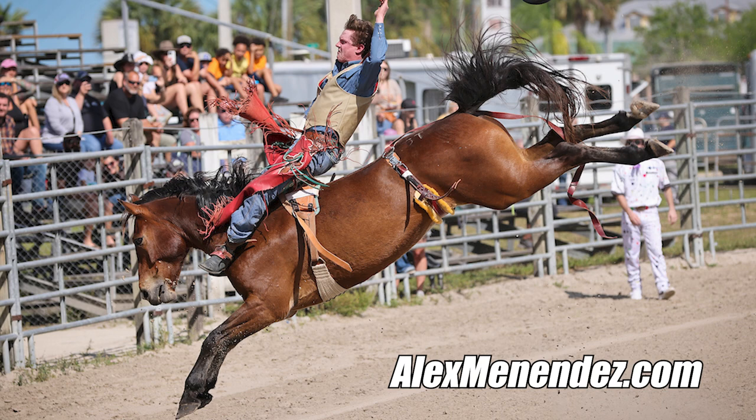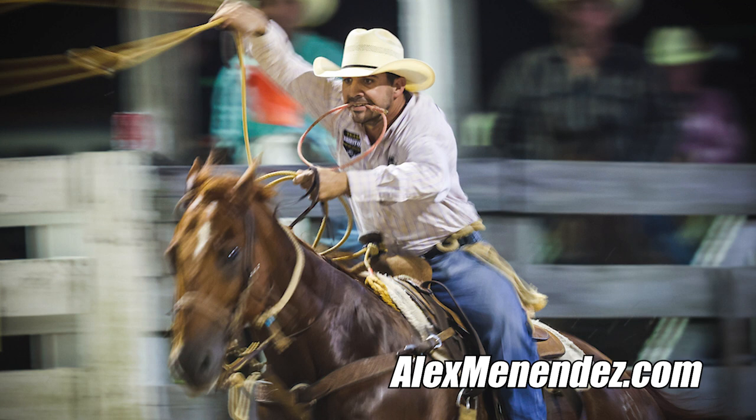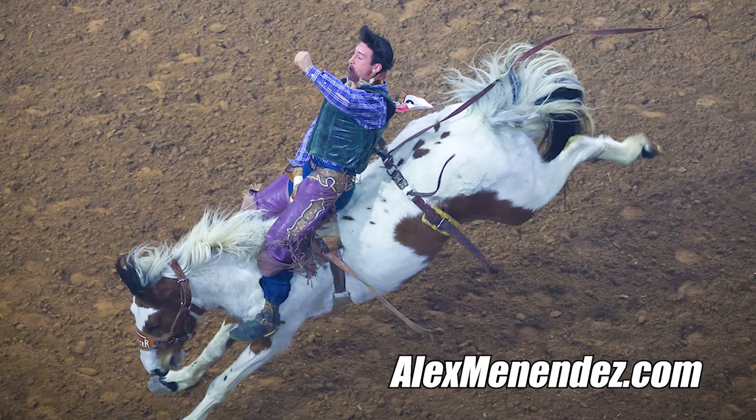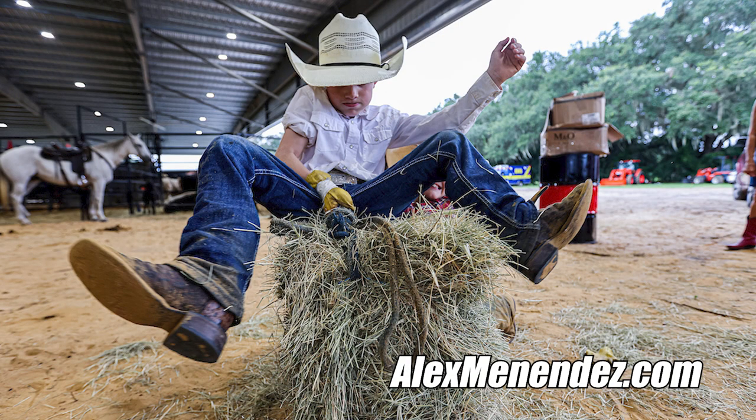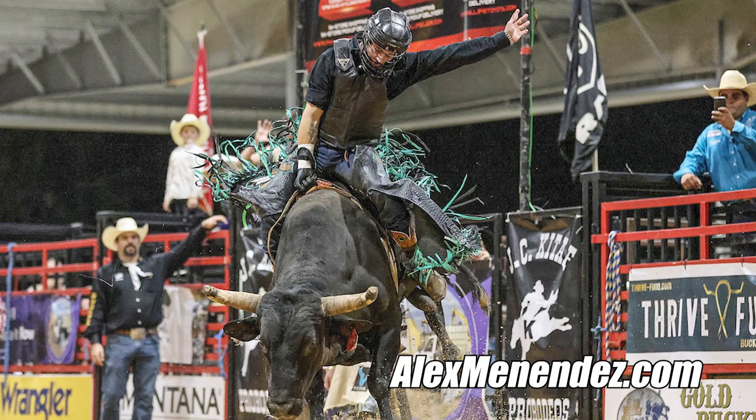The best advice I can give is shoot, shoot, shoot — everything you can shoot. Look at the pictures that other photographers who are publishing have taken, and see what kind of pictures they're getting of the way the horse bucks or the bull bucks, how the calf ropers operate. Eventually, muscle memory and your subconscious will tell you when you should shoot, which is before the actual event happens — because if you shoot when it happens, you're too late. And don't expect to get rich.